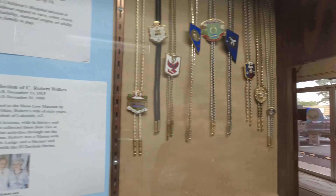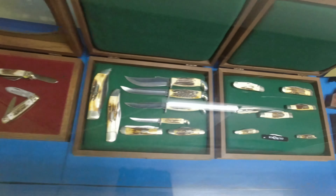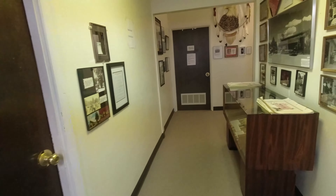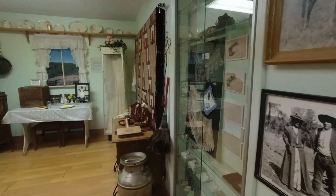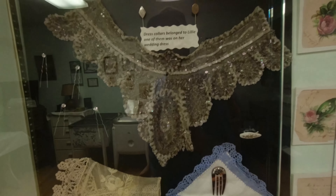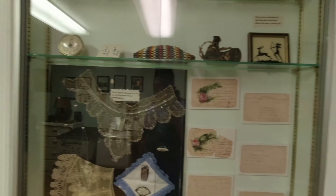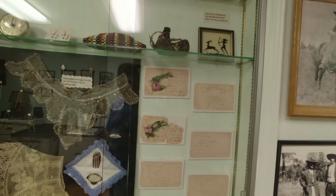Somebody had a bow tie collection — look at this. A little buckle, Native American. Got knives down here. We're just going to keep wandering around. There we go — the Woolford family room. There's a dress collar — it was actually on the lady's dress. This is some old stuff here, guys.